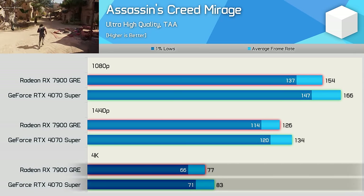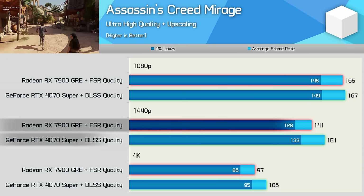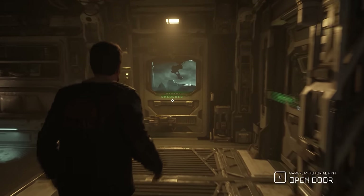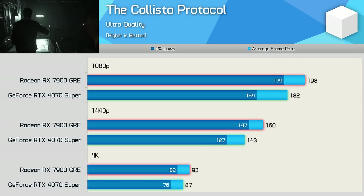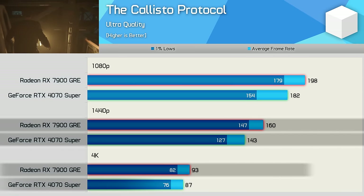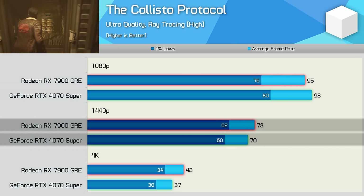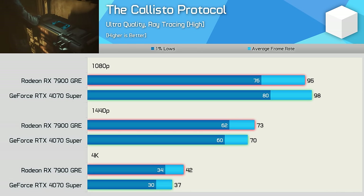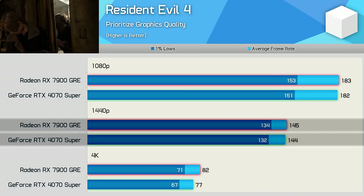Enabling upscaling in AC Mirage sees both GPUs hit a hard CPU limit at 1080p, while the 4070 Super is faster at 1440p and 4K by up to 9%. Moving to rasterization vs. ray tracing, in The Callisto Protocol the 7900 GRE has a performance advantage — 9% at 1080p, 12% at 1440p, just 7% at 4K. Enabling ray tracing, both GPUs deliver similar performance at 1080p and 1440p, while the GRE was 14% faster at 4K.